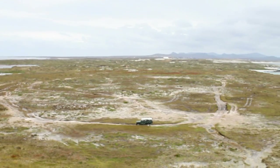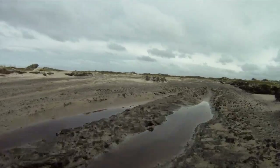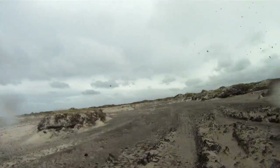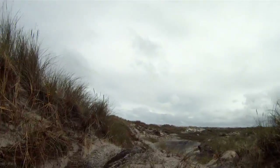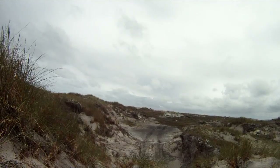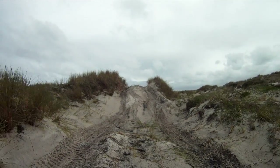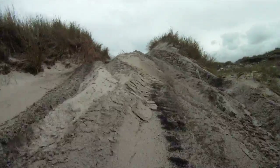I did wonder if the real reason for the trip out here was for our host to show off his off-roading skills again. That does look quite steep. If you can't get over it once, try again. Boys will be boys.